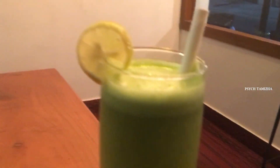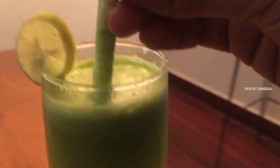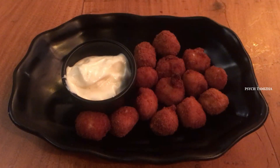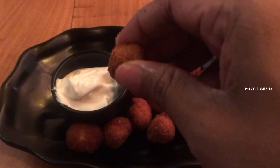Next we have the lemon mint cooler. The taste is really good.